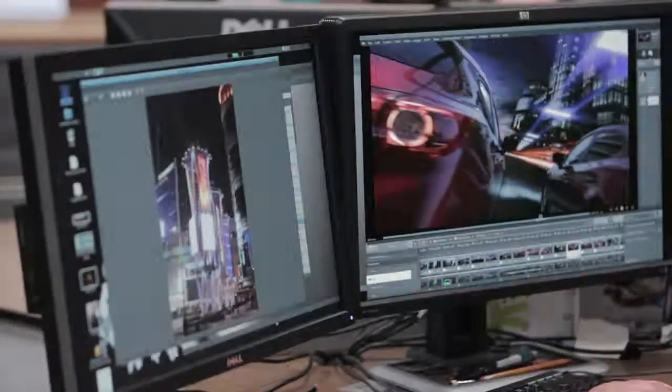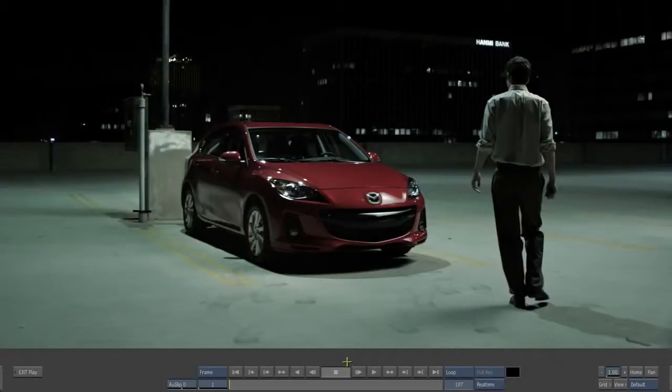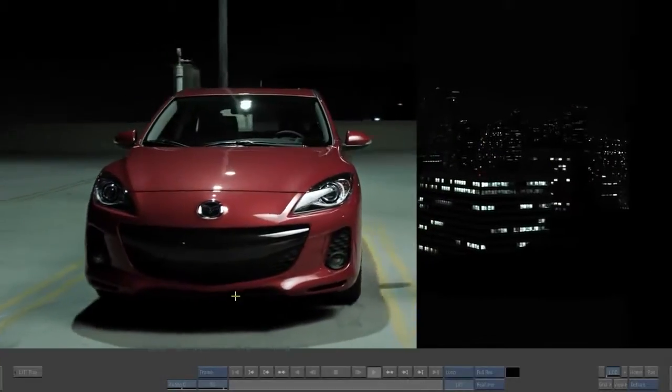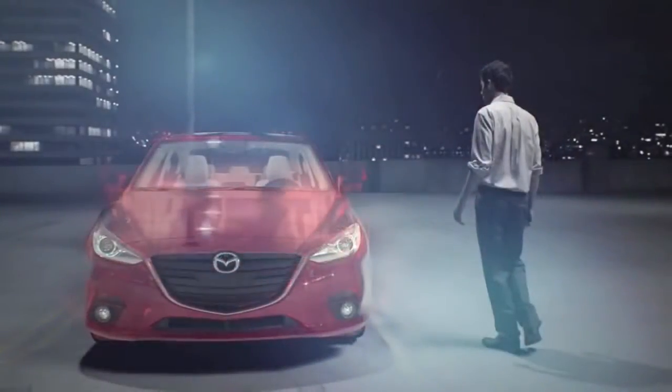In this shot you can see the guy walking around what was a mock-up car — a stand-in car. What we did was replace the car, replace the background, and replace the ground. This is what it was, and this is where we're at.